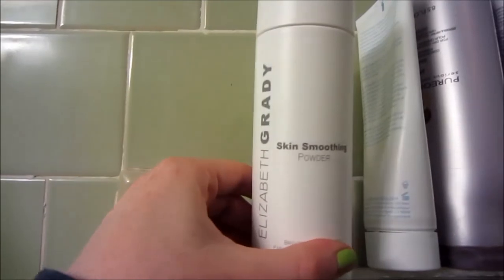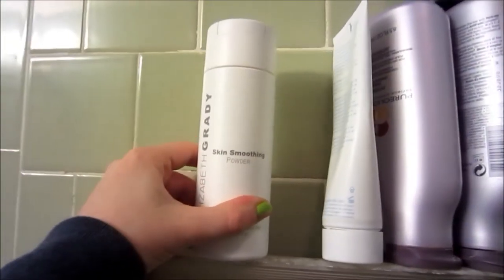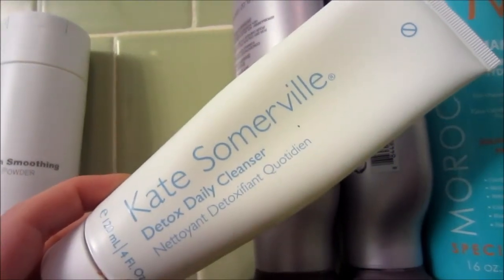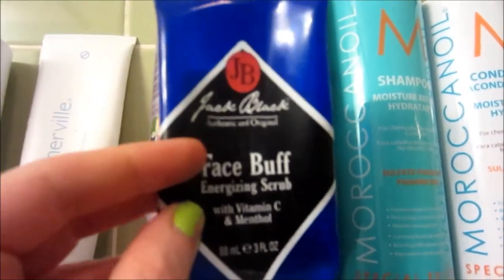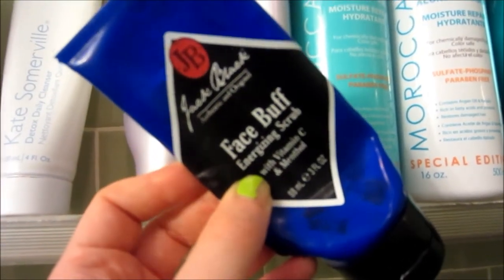This first product right here is Elizabeth Grady — it's a powder exfoliator, so you mix it in with your cleanser or you can use it alone. I actually got this from my mother and she doesn't really like it, so we're just kind of using it up. Then the next product is my Kate Somerville Daily Detox Cleanser — absolutely love this stuff, it's like everything and more. And then up here we have a Jack Black Face Buff — this stuff is amazing. It's actually Justin's and he uses it before he shaves, but I've been using it as well. I love using his men's products — I think they're fun to use.